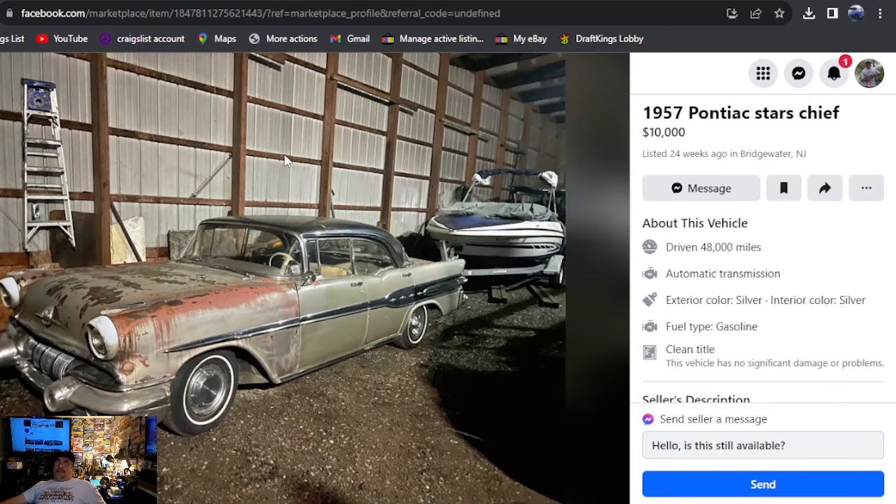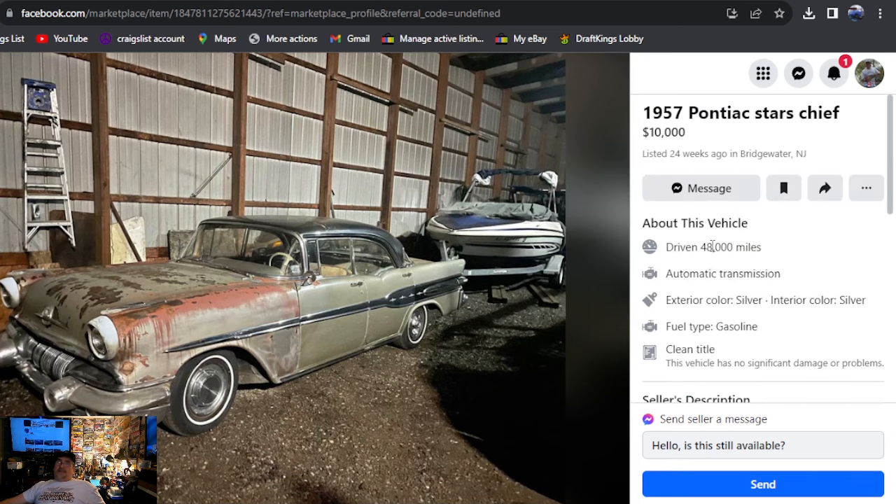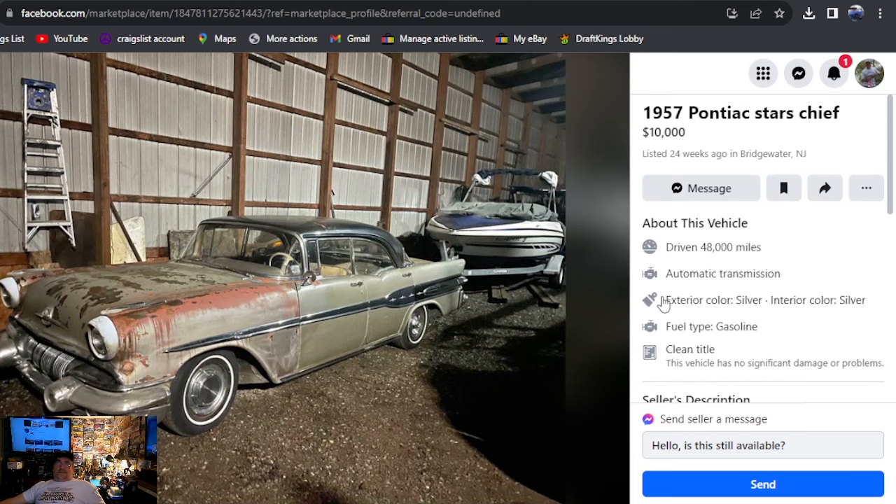1957 Pontiac Star Chief, $10,000 — this would normally be our cutoff. There are only about seven or eight cars in. Listed 24 weeks ago, New Jersey. It's got only one photo, and I don't usually show those either, but we have started including one-photo ads as long as they're not on Craigslist. All these ads today were on Facebook Marketplace. The description just says runs and drives. Four-door, New Jersey — we found one.